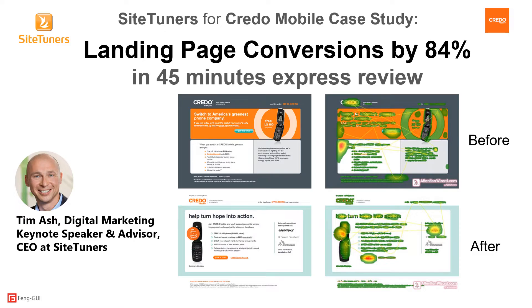Siteuners is a strategic conversion rate optimization agency that works with companies to improve online conversion rates. Siteuners created the Attention Wizard service, which is powered by Fangui, to reach higher conversion rates for their customers. In this example, Siteuners helped Credo Mobile in a 90-minute express review to design a landing page of an email campaign. In a head-to-head test, the new page performed 84% better than the original.